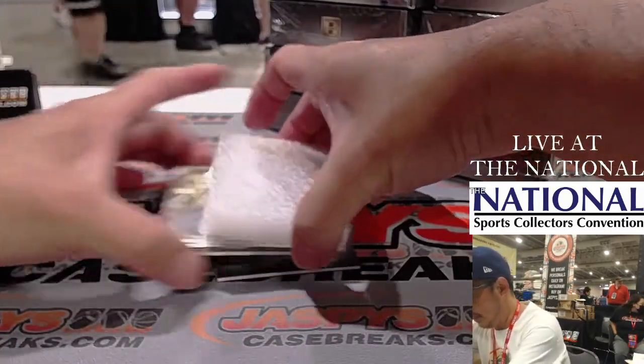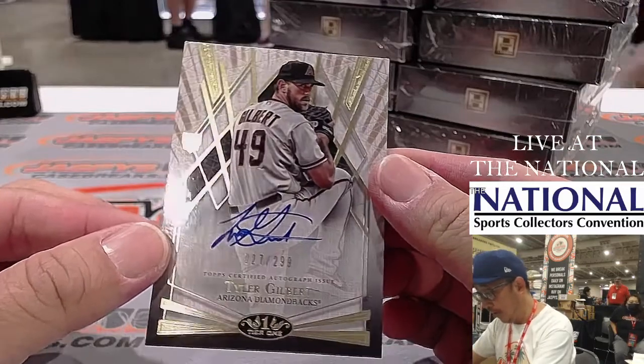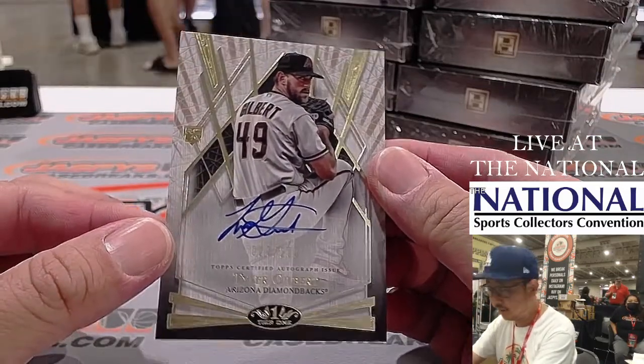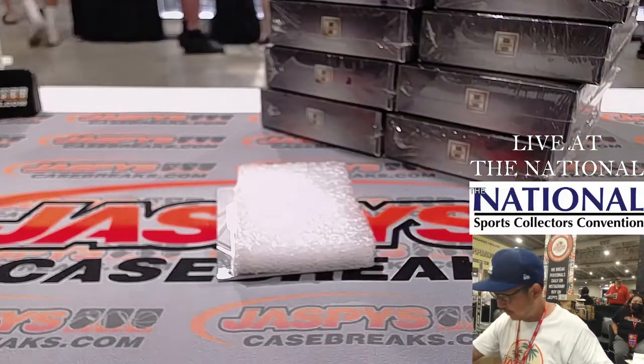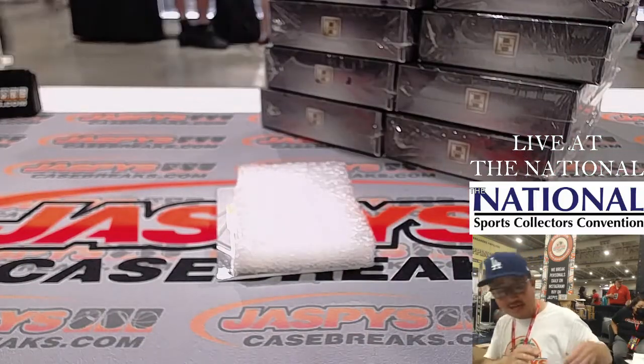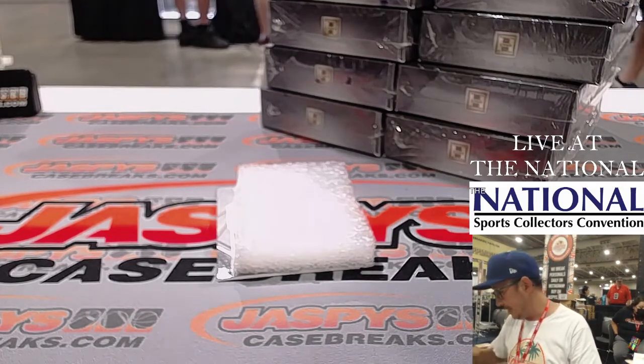Next up is a Tyler Gilbert autograph, 27 out of 299. That's a Diamondback — that'll be for Logan C. with the snakes.